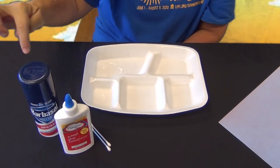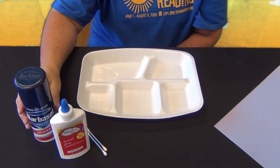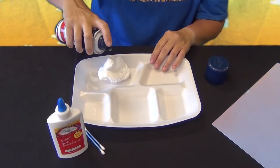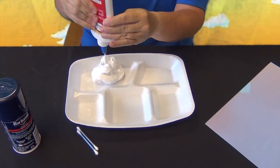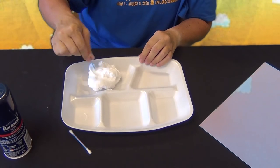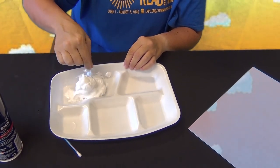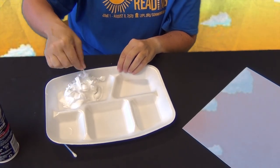To make your puffy paint, use equal parts glue and shaving cream — you don't have to measure, just guess. Spray the shaving foam on your plate, then add the white glue. It doesn't matter which one you add first — there's no wrong way to do this. Then swirl it together with your Q-tip or paintbrush. The shaving foam makes your paint puffy and the glue makes it stick to the paper. Once you have a good consistency, you're ready to draw.